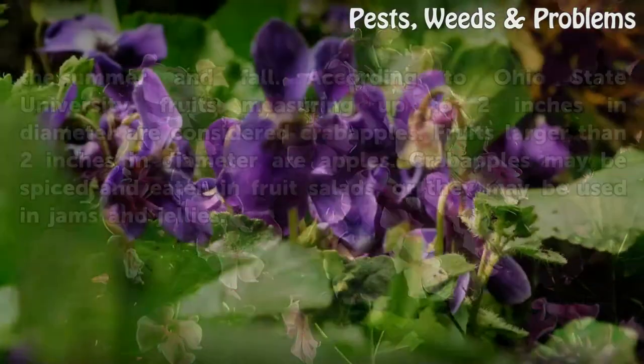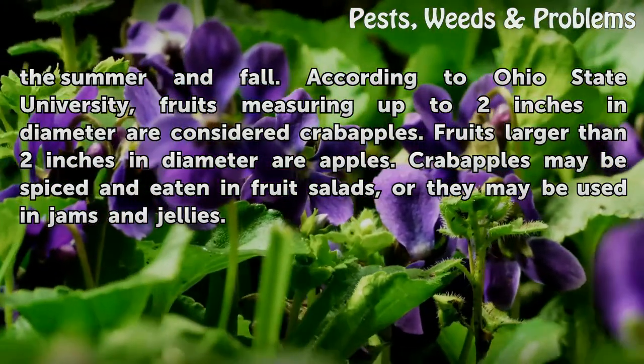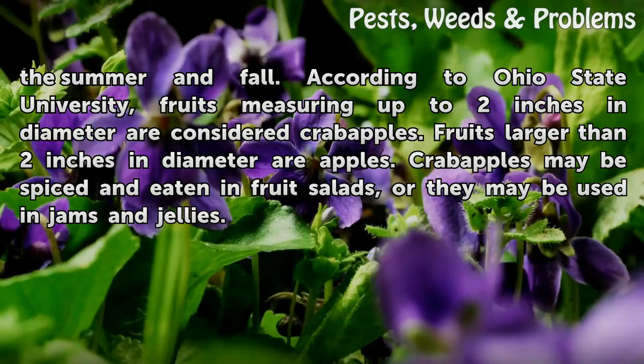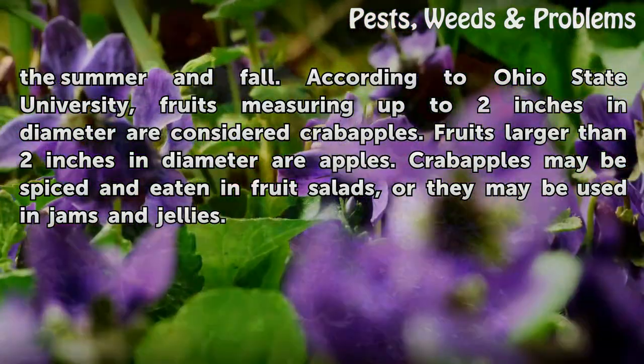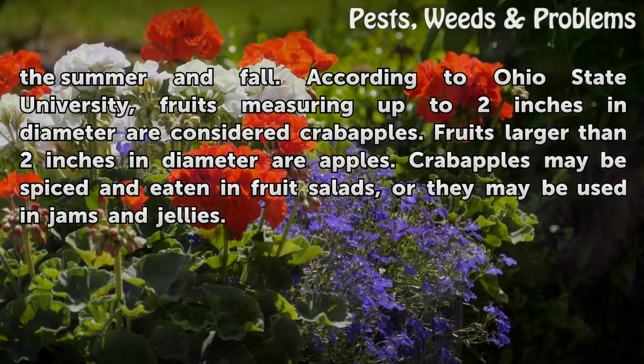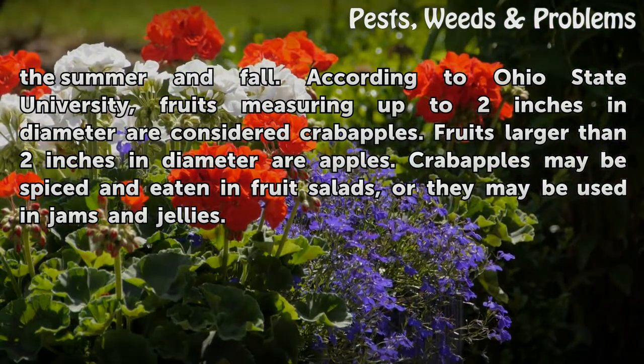Flowering crabapple produce fruit which are borne in the summer and fall. According to Ohio State University, fruits measuring up to 2 inches in diameter are considered crabapples. Fruits larger than 2 inches in diameter are apples. Crabapples may be spiced and eaten in fruit salads, or they may be used in jams and jellies.